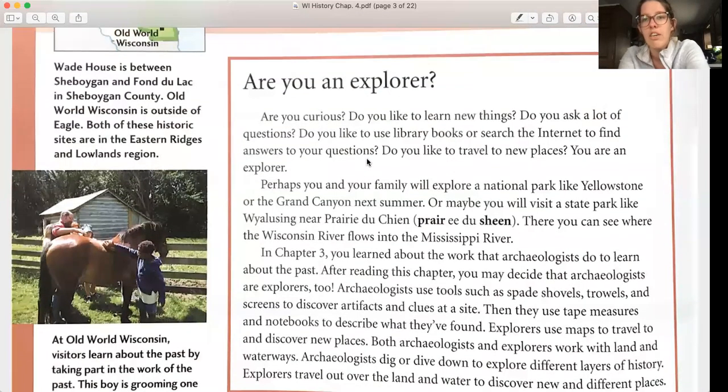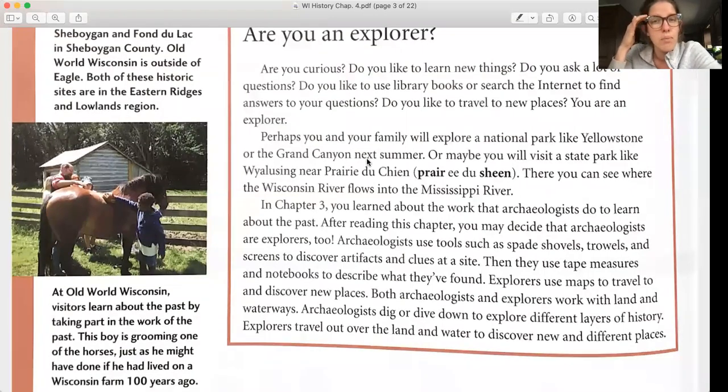Perhaps you and your family will explore a national park like Yellowstone or the Grand Canyon this summer, or maybe you will visit a state park like Wyalusing near Prairie du Chien, where you can see where the Wisconsin River flows into the Mississippi River. After reading this chapter, you may decide that archaeologists are explorers too.